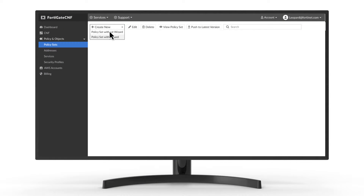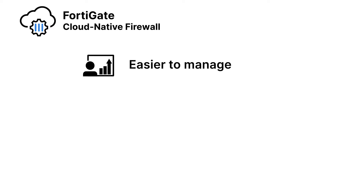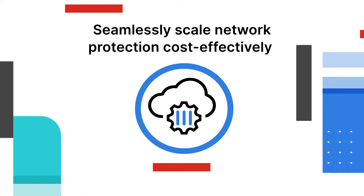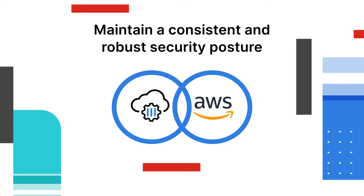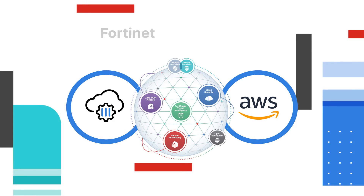All you need to do is define policies and FortiGate CNF does the rest. The result is a network that is easier to manage, reduces TCO, and instantly gains enterprise-class security. FortiGate CNF allows you to seamlessly scale network protection cost-effectively through integration with AWS services, and maintain a consistent and robust security posture across cloud and on-premises environments.